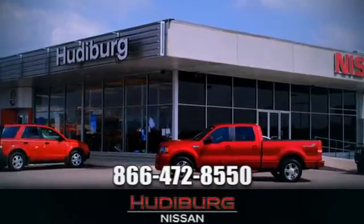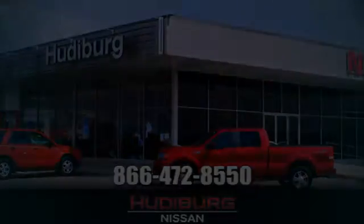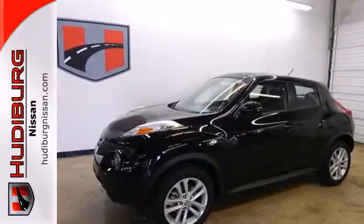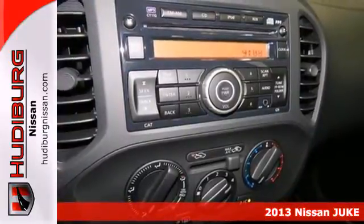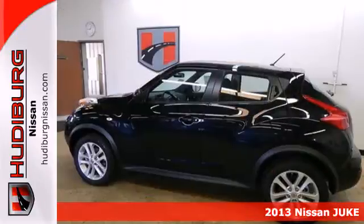At Hudeburg Nissan, we'll give you more! It's a 2013 Nissan Juke. This crossover is the perfect size to seat 5 and still thrill you.